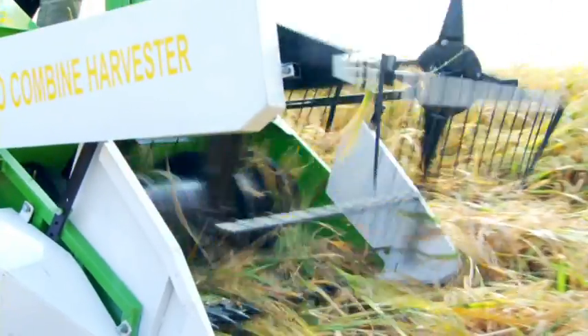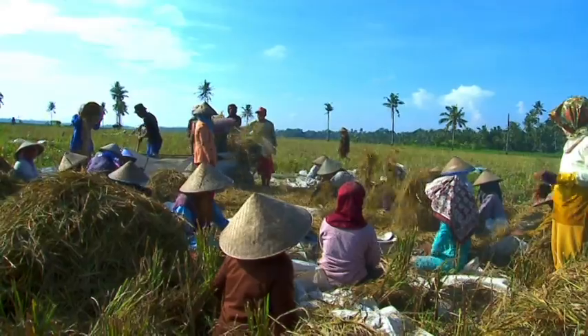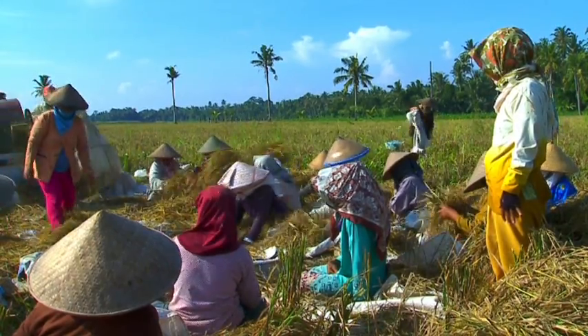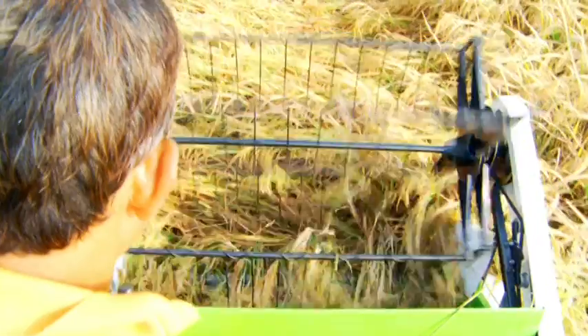Maka dari itu saya mohon kepada semua pengurus kooperasi petani ataupun BB Padi, diharapkan untuk tiap-tiap satu kelompok ingin punya kombin seperti ini, karena sangat menunjang sekali untuk pertanian di BB Padi. Mesin pemanen Indo Combined Rice Harvester juga mengurangi pemakaian tenaga kerja dari kisaran 30 sampai 50 orang menjadi hanya 3 orang per mesin pemanen.